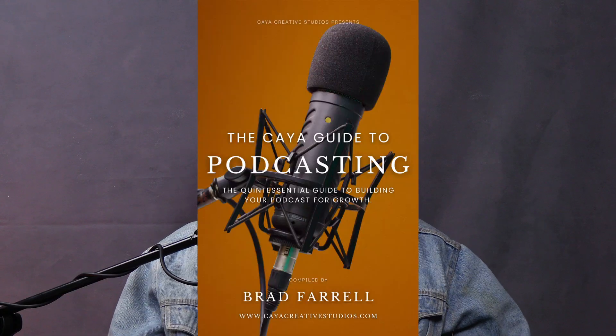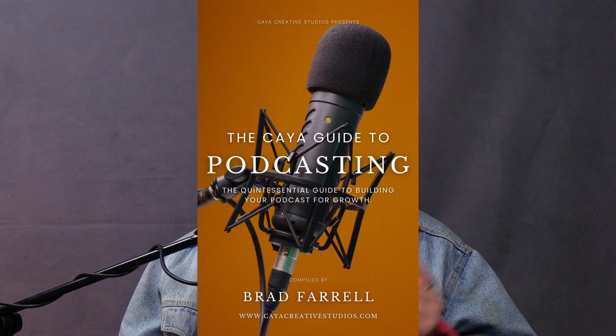In our free ebook, the Kaya Guide to Podcasting, we've also listed some alternative options: the Rode PodMic, the Shure MV7X, the Shure SM58, and the Rode Podcaster. When looking for a podcast mic, it's important to know what you're wanting to capture and what you're not wanting to capture.